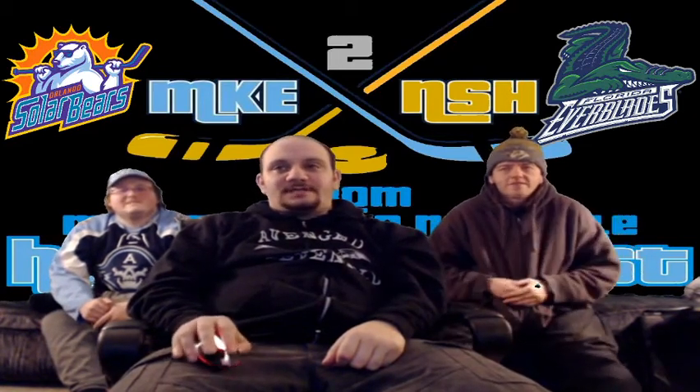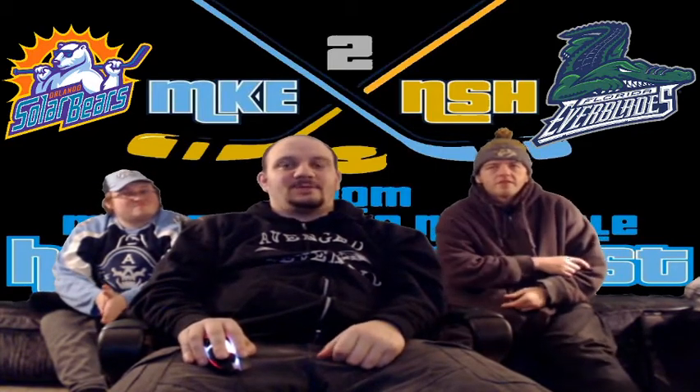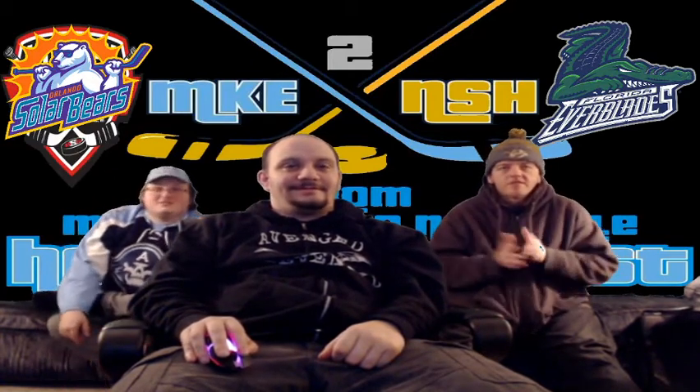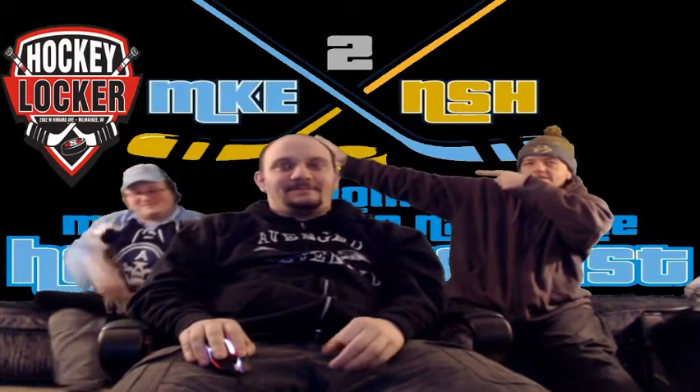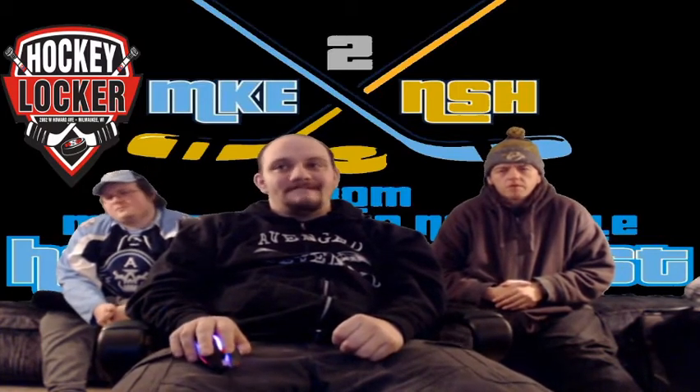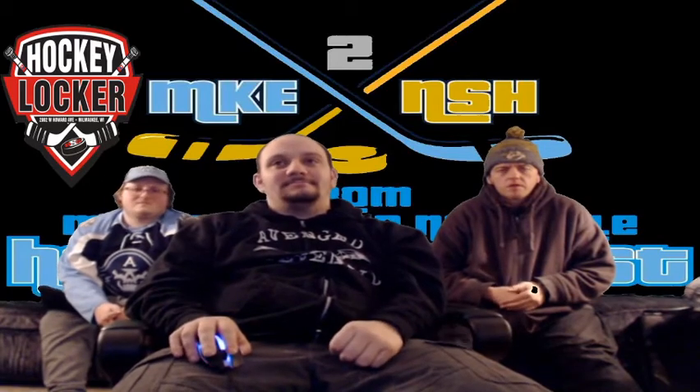This has been From Milwaukee to Nashville, brought to you by our wonderful friends — Hockey Locker. You can go to your one-stop shop for all your hockey needs: Hockey Locker, 2002 West Howard Avenue, Milwaukee, Wisconsin. You can also call them at 414-800-7585 if you have any questions about hockey equipment, and if you don't spend money, we don't know you. Milos is a solid dude — we recommend it.